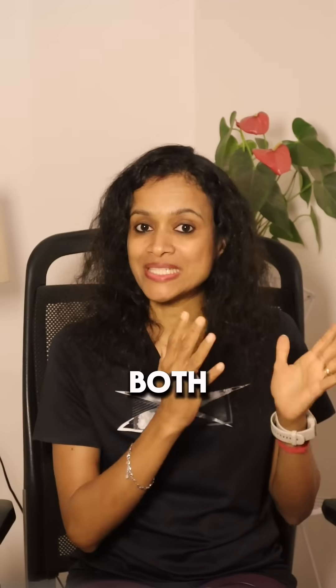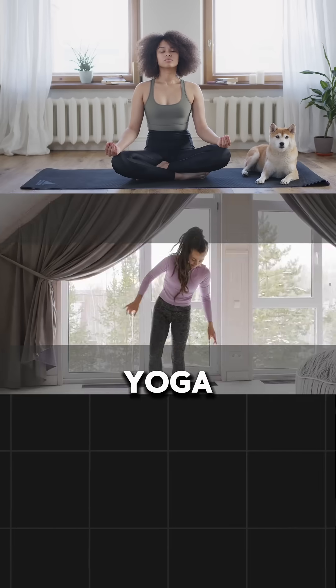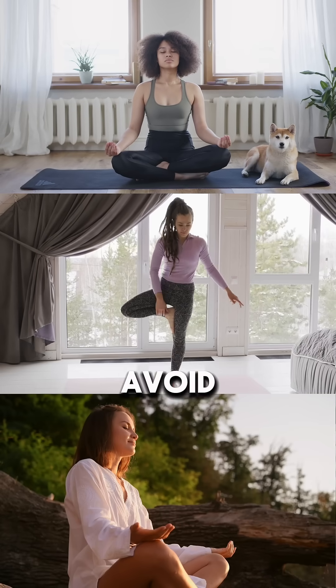Number 2: include both strength and cardio exercises regularly. Number 3: practice meditation, yoga, and breathing exercises to avoid stress.